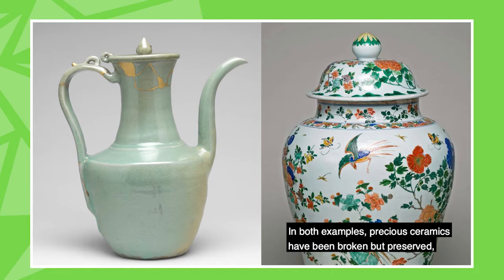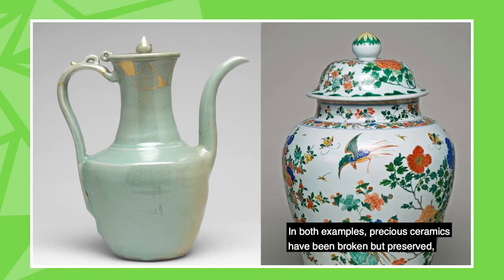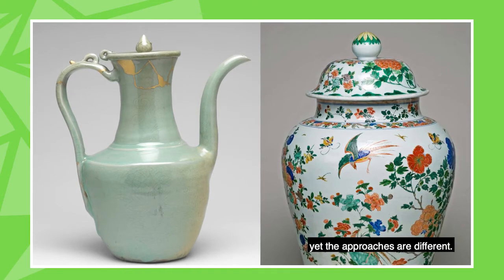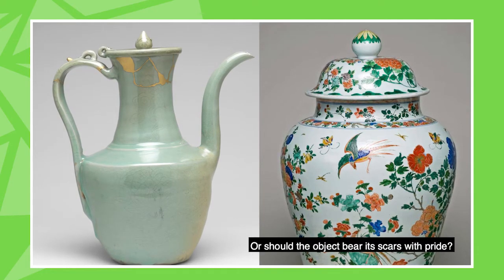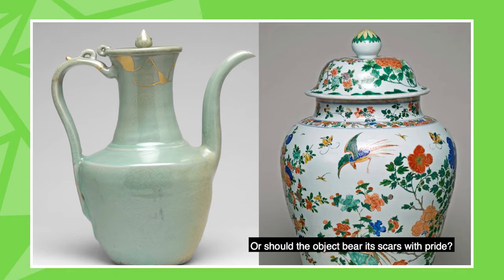In both examples, precious ceramics have been broken but preserved, yet the approaches are different. Which do you prefer? Should a repair hide itself, or should the object bear its scars with pride?